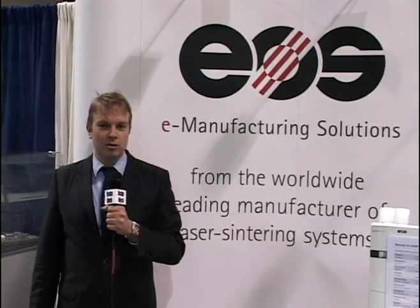Hi, my name is Christoph Stottko from EOS based in Germany. Today I'm here to tell you how laser sintered parts make their way into series manufacturing.